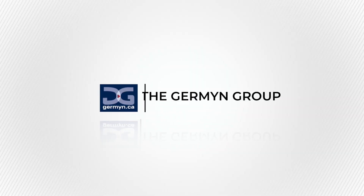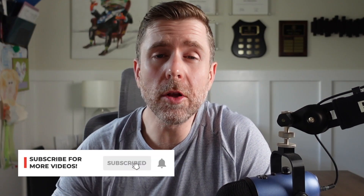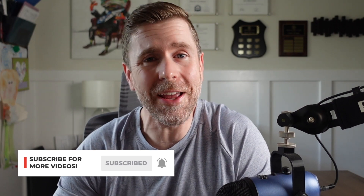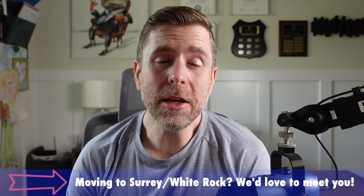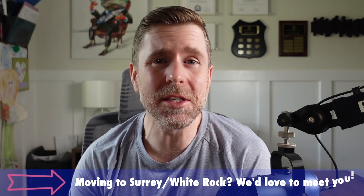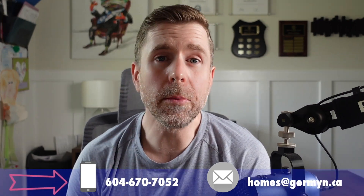Hey, it's Darren here. If you're thinking of moving to Surrey, White Rock, or any of the surrounding suburbs, subscribe below so you can be the first to learn about the market and the areas. And like so many others we've helped in the process of buying or selling a home, if you need help in the process, whether it's today or six months from now, use the link in the description to book a time to speak with me. We'll help you make sure that your move is the absolute best that it could ever be.